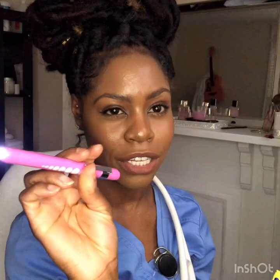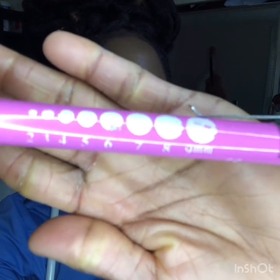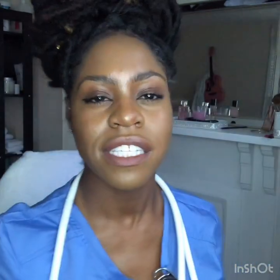I have my pen light — I got this from Amazon. It's not that spectacular, but it has the pupil size chart on it, so it's easy to measure your patient's pupil. You can just look down and glance and be like, oh, it looks like it's a three or two. You're going to need this to do your PERLA assessment.